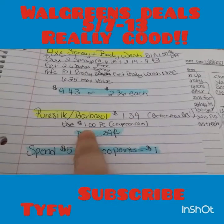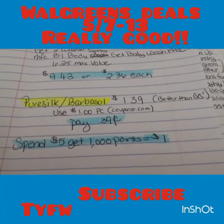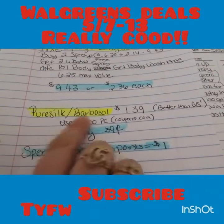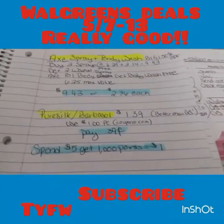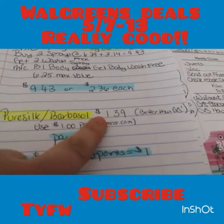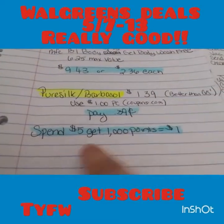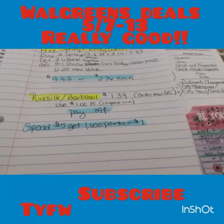Barbasol is on sale at $1.39 — just like everywhere else. There are dollar printables on coupons.com and 50-cent insert coupons. If you can print the dollar off, that's definitely paying $0.39 — you get the Pure Silk or the Barbasol and I'd definitely stock up at $0.39. Also, if you spend five dollars you get a thousand points, which equals a dollar. So if you bought four and used four coupons — that's like a dollar sixty for all four — then you get the dollar back from points. That's a definite good deal.